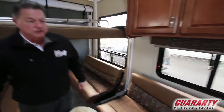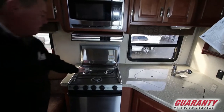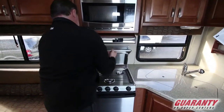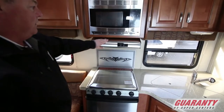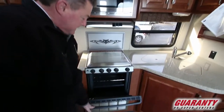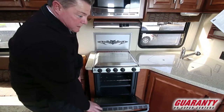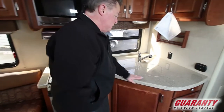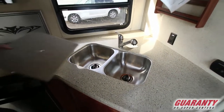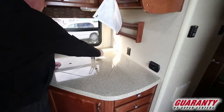As we pan around to the kitchen area, this has got stainless steel fronts on everything — a three burner cooktop with the cooktop cover, an overhead fan, and this one has the microwave option with more cabinets. It's got a 22-inch oven with one, two, and three shelves — not just two. Solid surface countertops, nice sink covers with a stainless steel double sink and a nice pull-out faucet with sprayer.